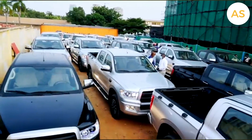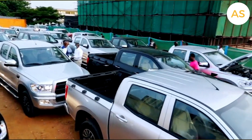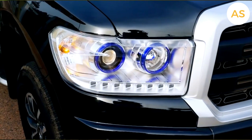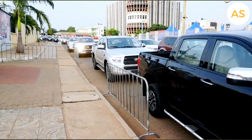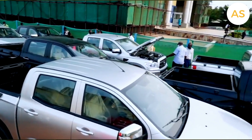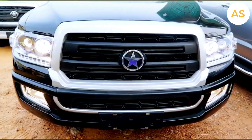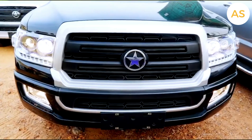Do you remember when a government agency in Ghana bought all these cars from Kantanka Automobile? It was a proud moment for the local automobile industry — a sign that Ghana was taking its own manufacturing seriously. But where is Kantanka now, and how is Ghana's automobile industry evolving? Let's find out.